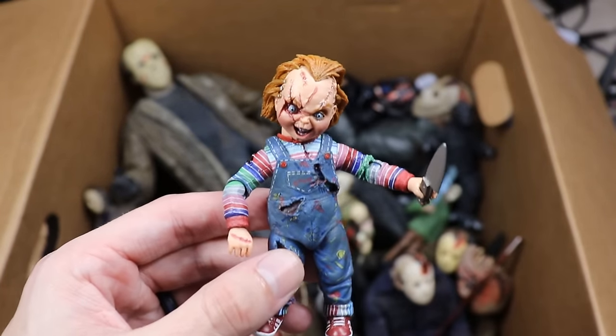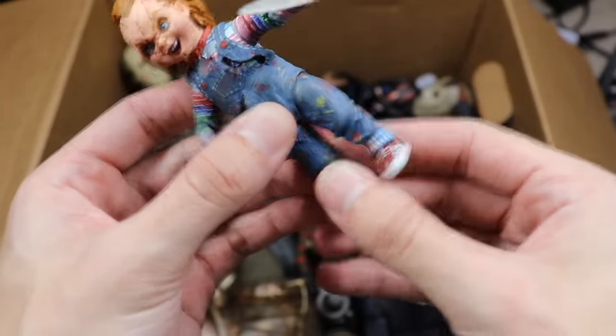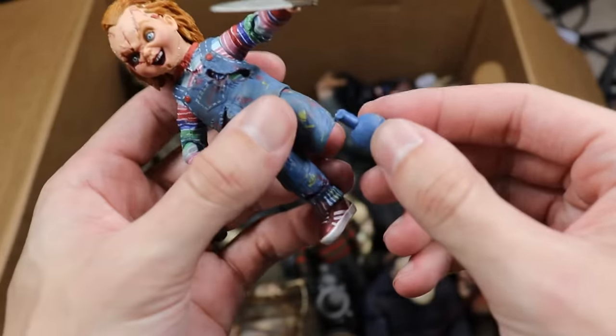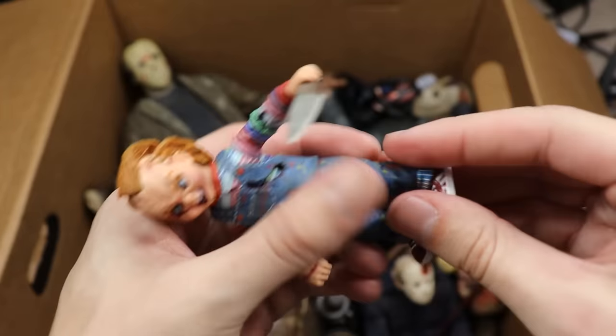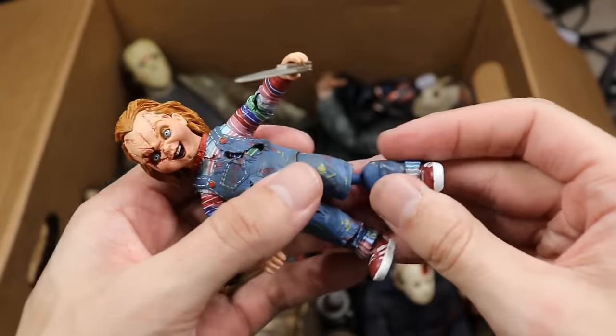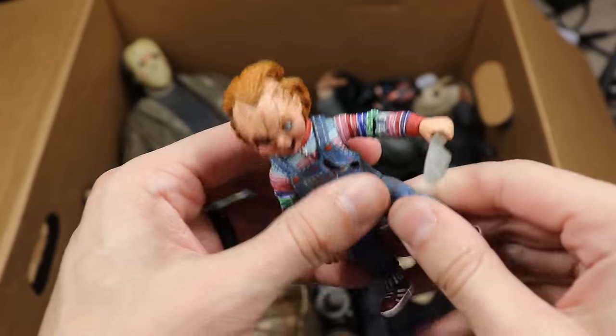Next up is Chucky — the sinister doll — really good head sculpt on this guy. This is the one that has the leg problem — he's got a peg leg right there. You can actually interchange it with a knife accessory. He's got the ripped up overalls with the stripes going on. There's Chucky.